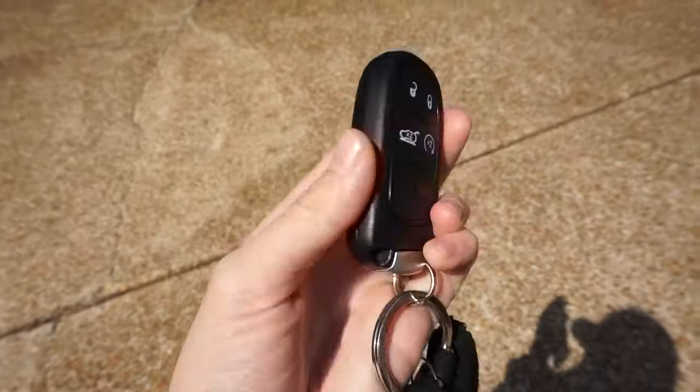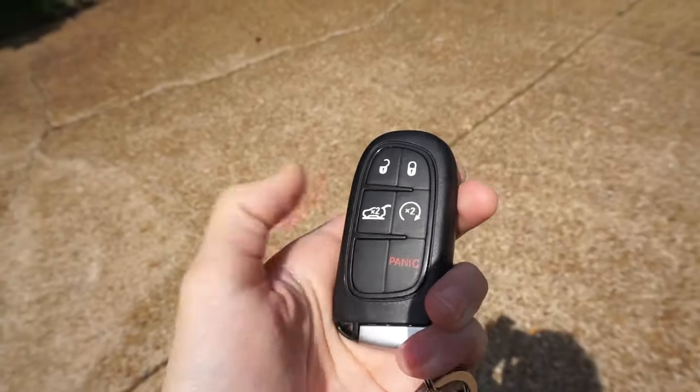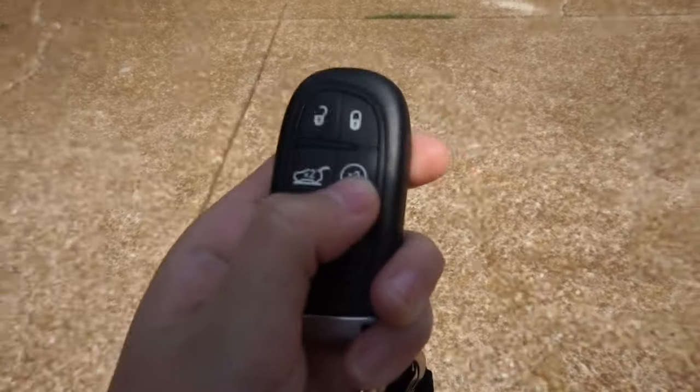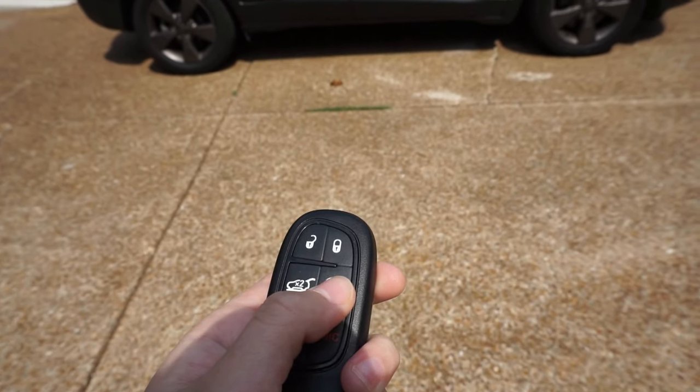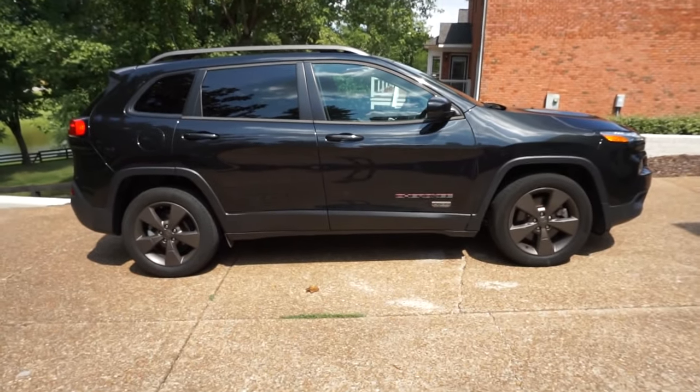Alright, so this is what the key looks like up close. You've got unlock and lock obviously. This button, if you double click it, actually unlocks the back door, and then this button starts the car.